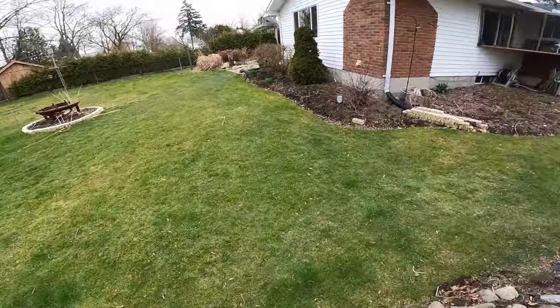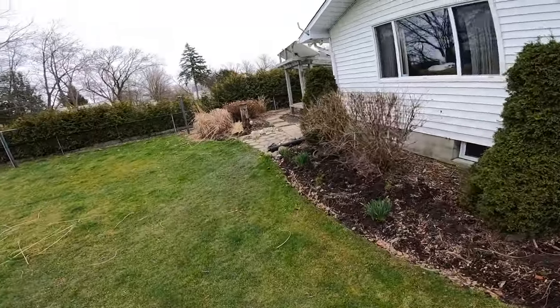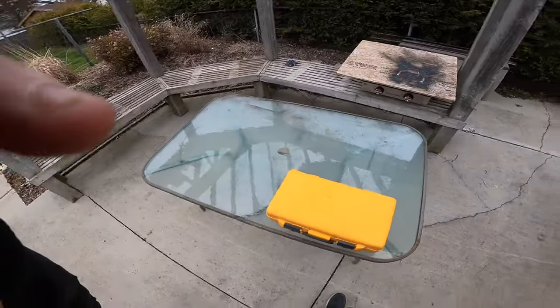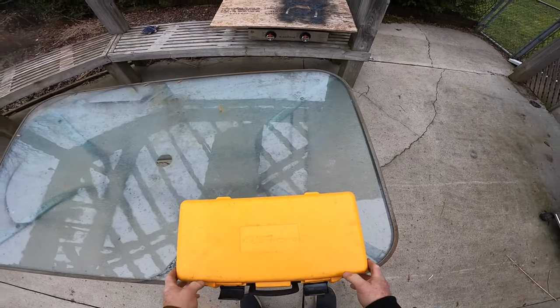I do have this laser level — I've never used this type before, it's old school. Got it given to me. I'm meaning to check how out of level this ground really is, so let's pull this thing out and see if it even works. And of course it just started raining as I want to do this — why wouldn't it?